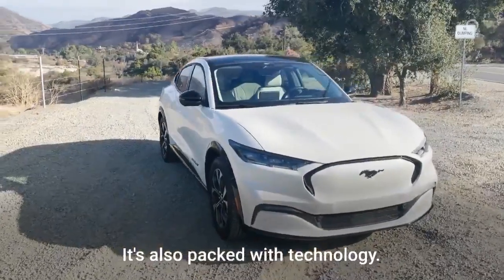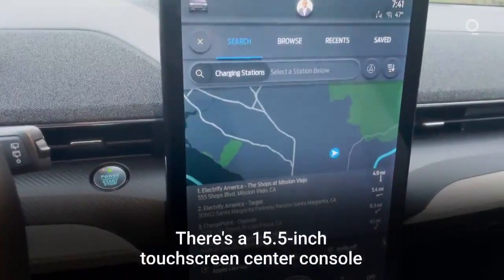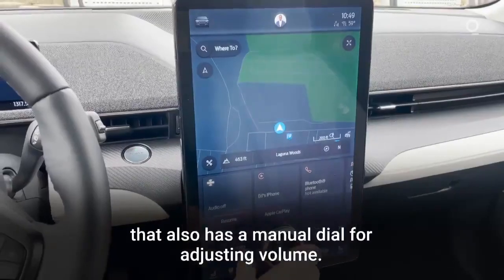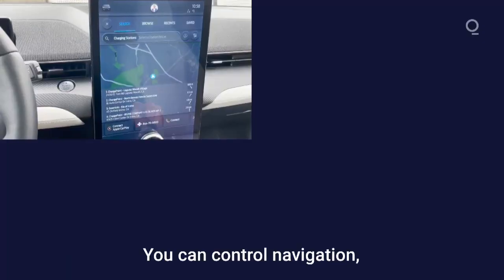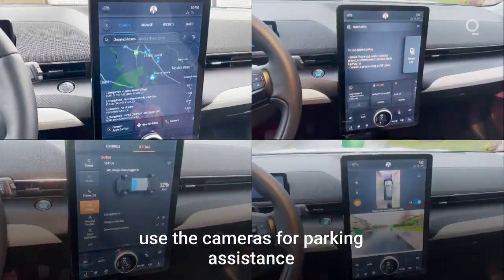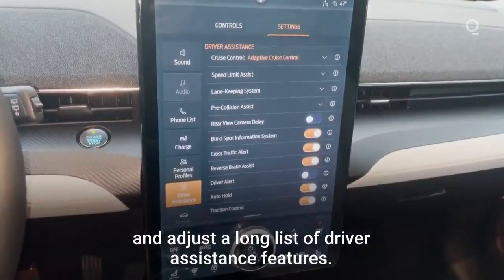It's also packed with technology — a button to open each door. There's a 15.5 inch touchscreen center console that also has a manual dial for adjusting volume. You can control navigation, infotainment, vehicle settings, use the cameras for parking assistance, and adjust a long list of driver assistance features.